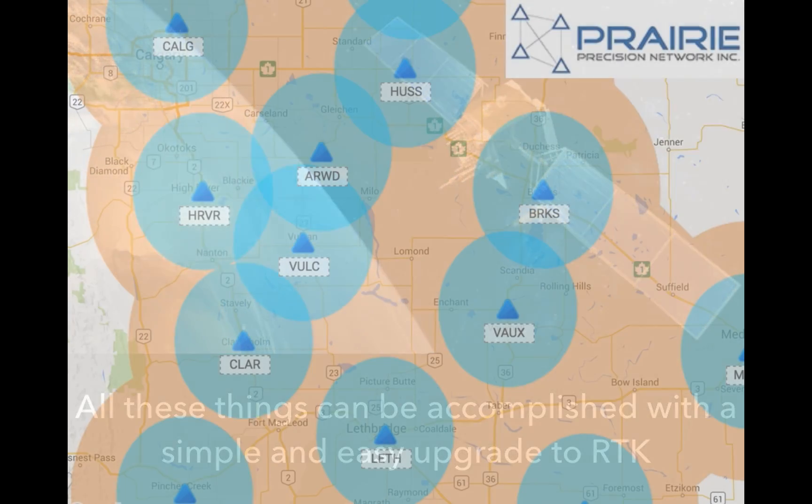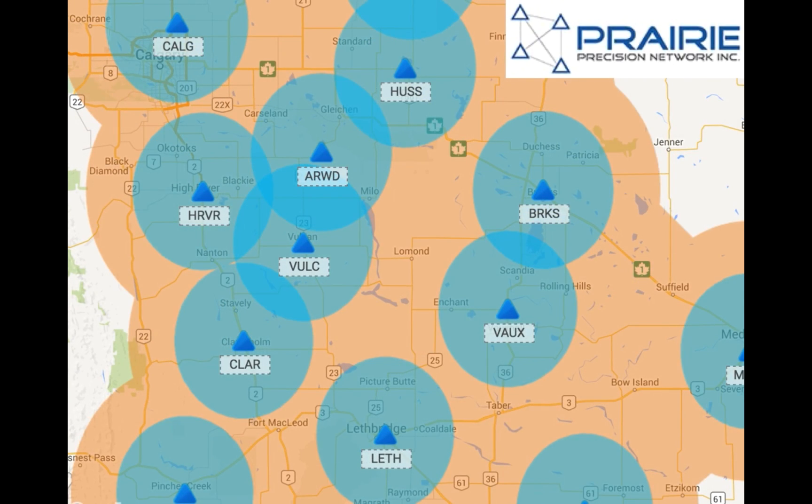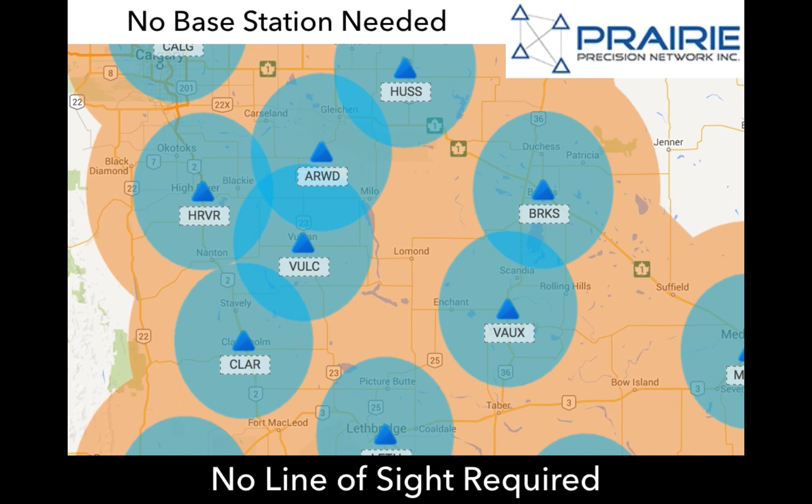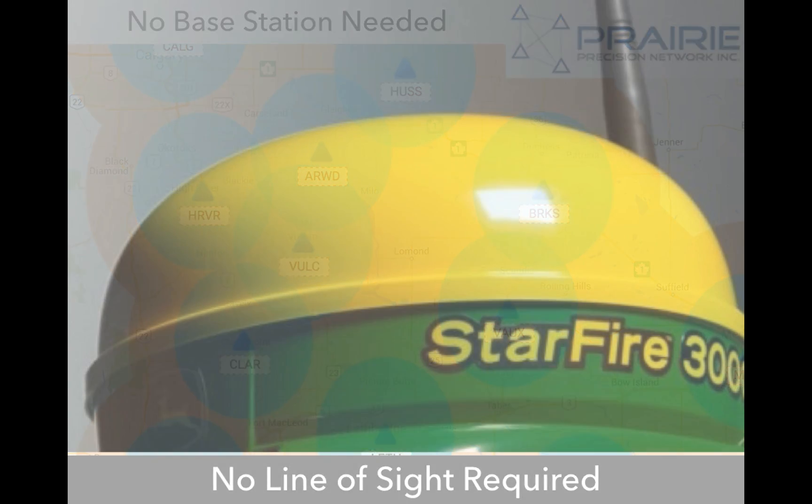We accomplish our RTK by doing something called Network RTK. You do not need to purchase a base station and you do not have to have line of sight. That allows us to accomplish more coverage and more acres, and it seems to be a better fit for agriculture applications in Canada.